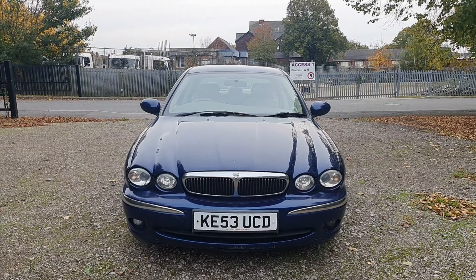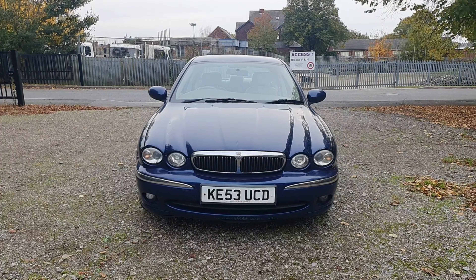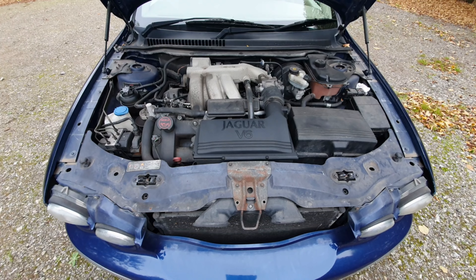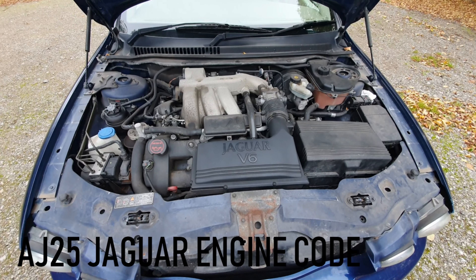Fuel economy wise, I've been using this car for many months now and I'm getting about 25 mpg, but we'll catch up on that in a bit. Now under the bonnet is a 2.5 Ford Duratec engine — it's a V6.